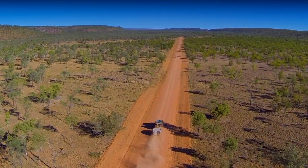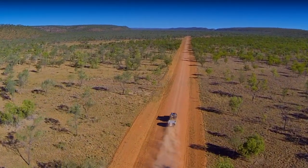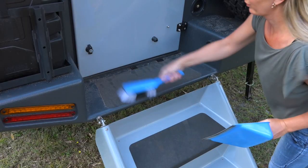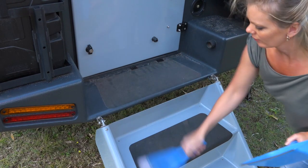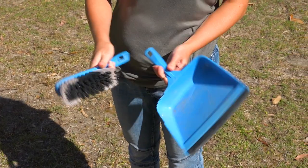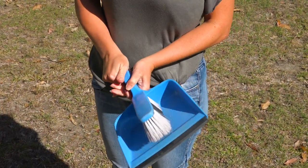Dusty roads are part of every Outback experience and it's great to know that your camper is a hundred percent dust proof. Outside your camper though, dust will build up on your back step, so carrying a small dustpan brush to clean this area will stop dirt being walked inside your camper.